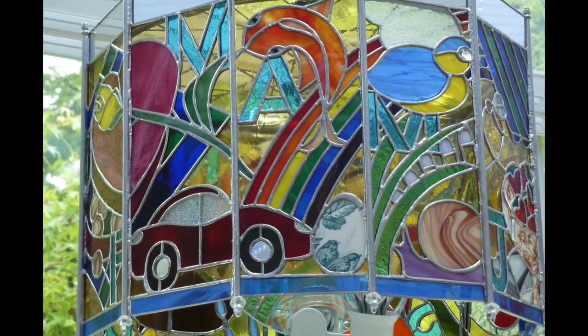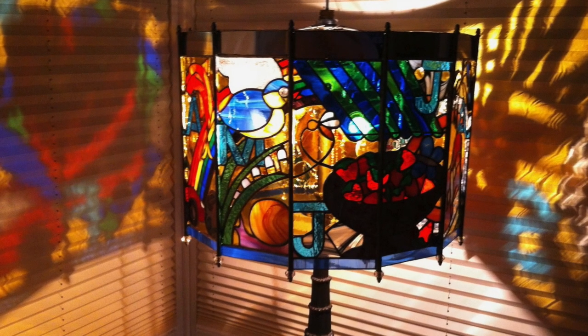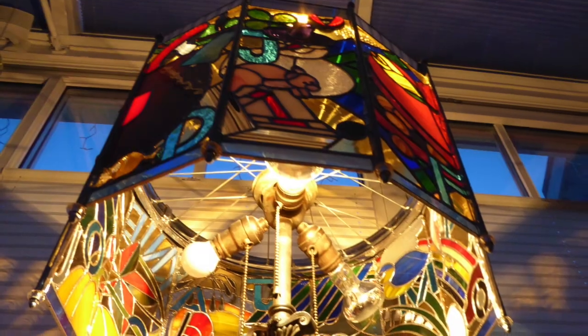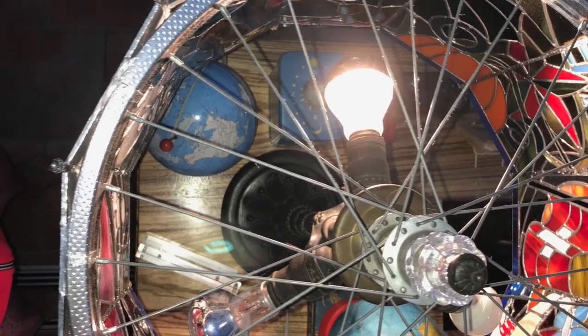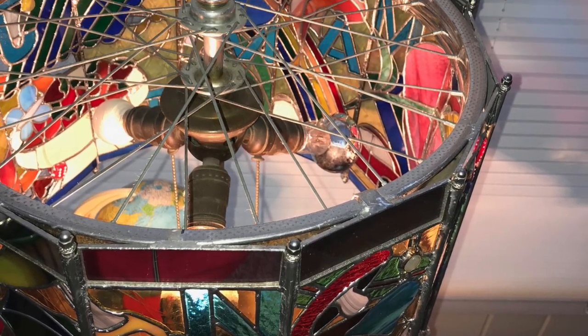And here's the final product. I love how it projects onto the window curtains at night. I ended up using an old lamp base that was my grandmother's — it's very heavy so it was able to hold it up. It's an extremely heavy lampshade, by the way.